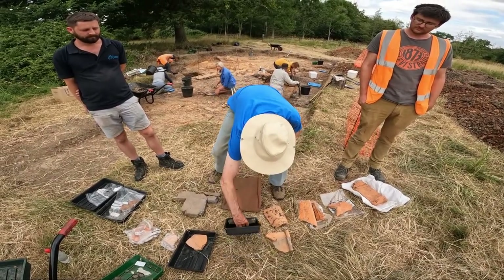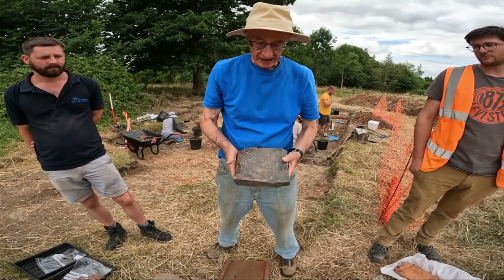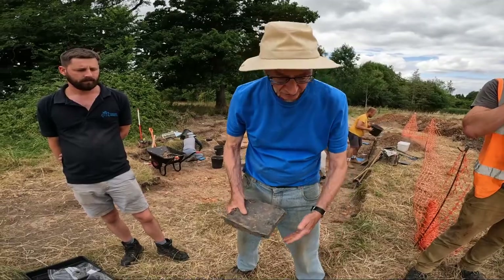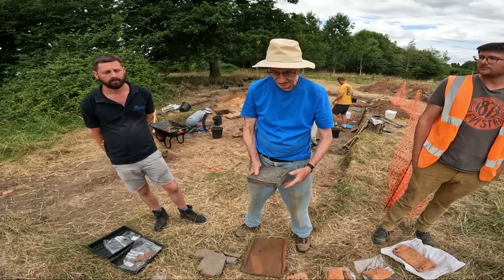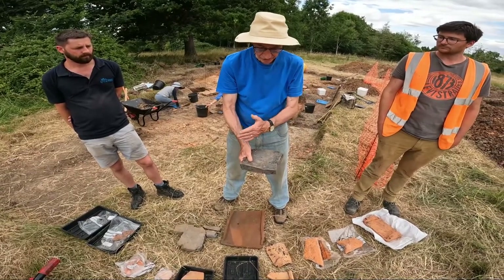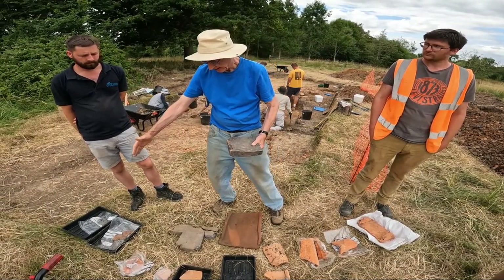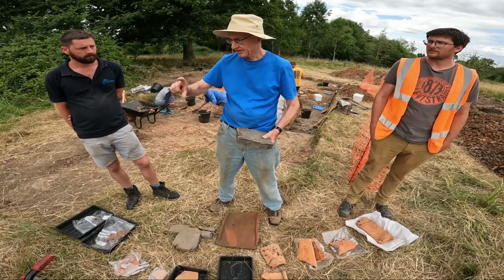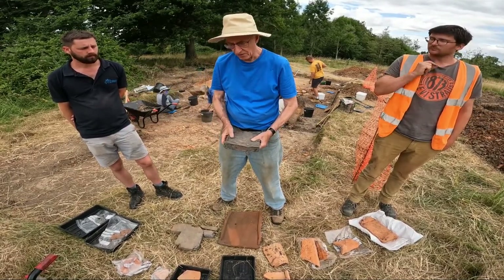We're finding lots of different bricks. This basic small brick would have been used for making the stacks of pilae — the columns on which the hypocaust floor rests. You stack about 12 of these in a column, then a slightly bigger one called a pedalis on top, and then a two-Roman-foot square tile about six and a half centimetres thick bridges across them to form the hypocaust floor.